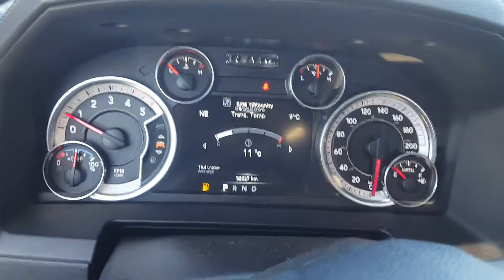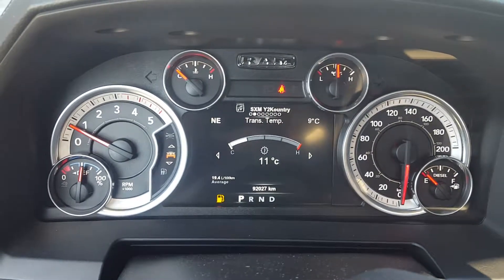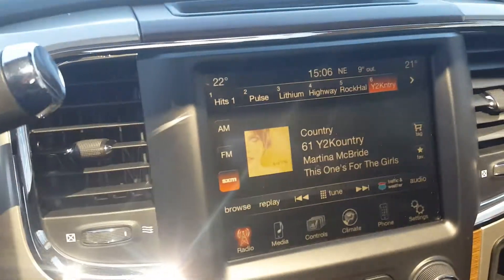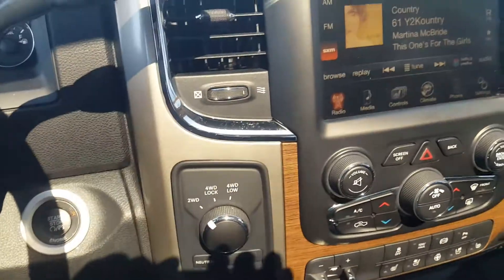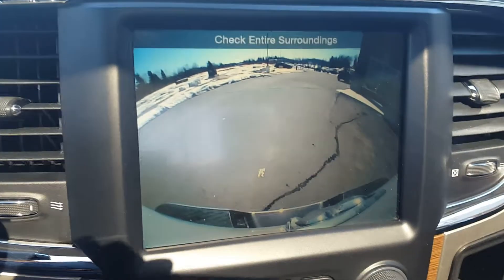Does need some diesel. It's got 92,027 kilometers at the moment. A shot of your stereo — it is a push-button start. And just a view of your backup camera.